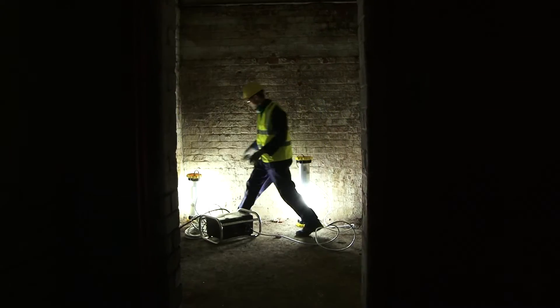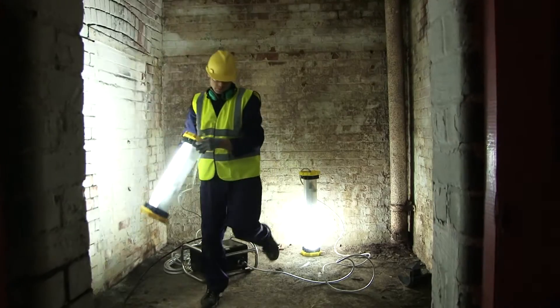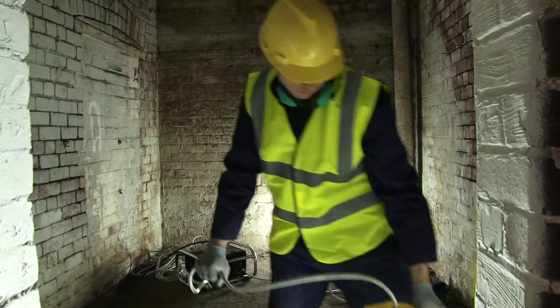The Wolf Tank Lighting Kit, available with a wide range of accessories, gives you an excellent all-in-one solution for working in confined spaces.